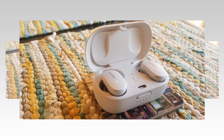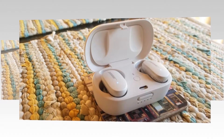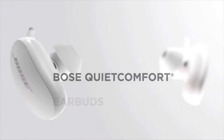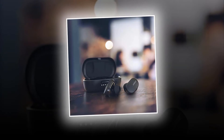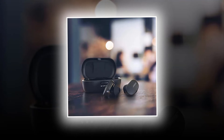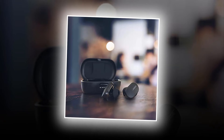Noise-rejecting tiny microphones work together to focus on your voice and filter out surrounding noises for fewer distractions during phone calls. It is provided with a long battery life — you can listen for up to six hours on a single charge.